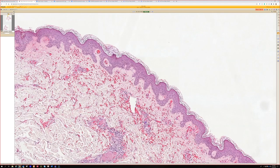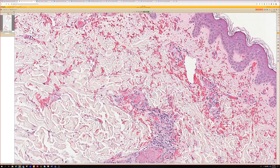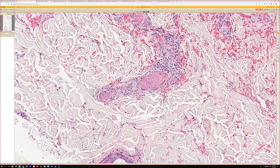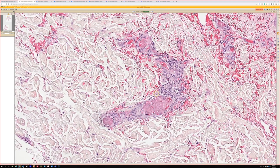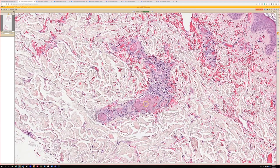Oftentimes there'll be ischemic change of the skin. Surprisingly, this does not show any ischemia yet that I can appreciate, so maybe they caught it really quickly. But there are numerous fibrin thrombi plugging up the vessels, tons of hemorrhage. The levamisole vasculitis is supposed to have vasculitis plus thrombi, but the vasculitis part is kind of subtle — it's not tons of neutrophils.